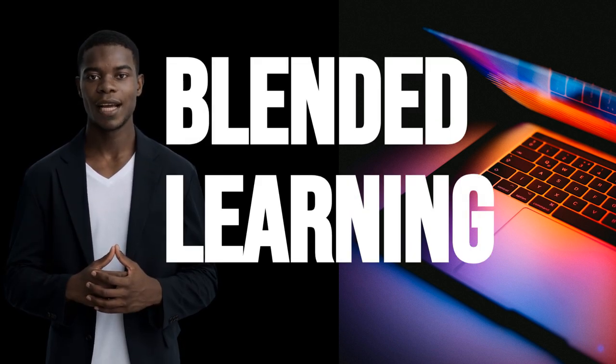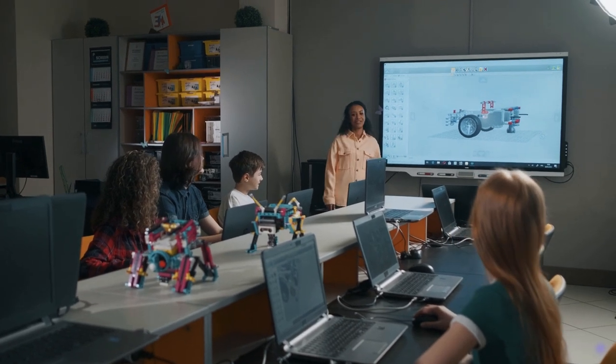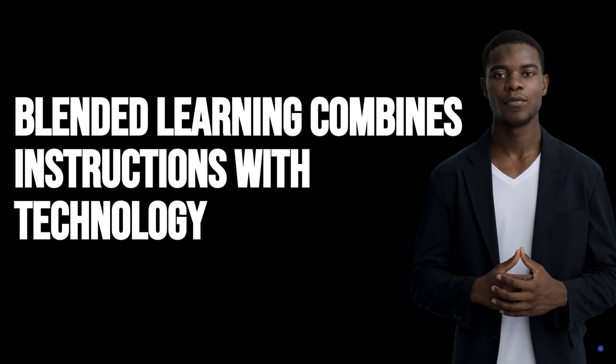Hey everyone, do you want to make learning fun and effective? Let's dive into blended learning. Blended learning combines face-to-face lessons with interactive online activities.